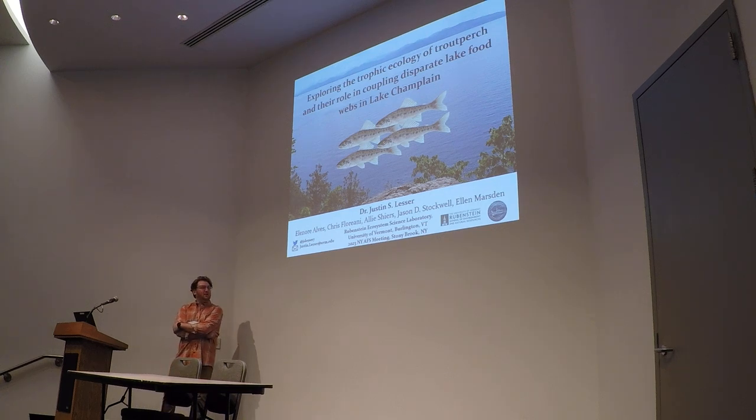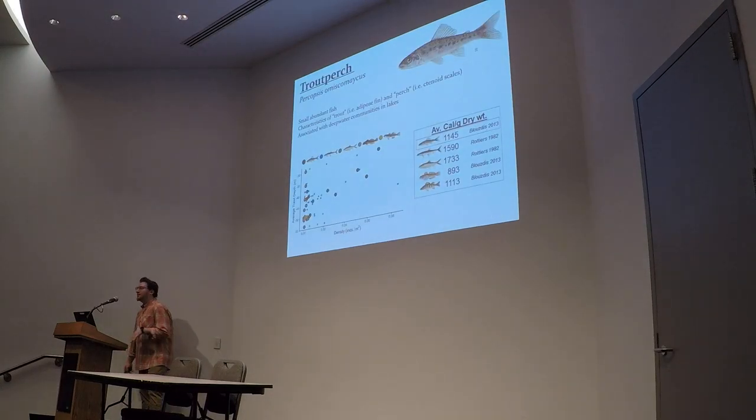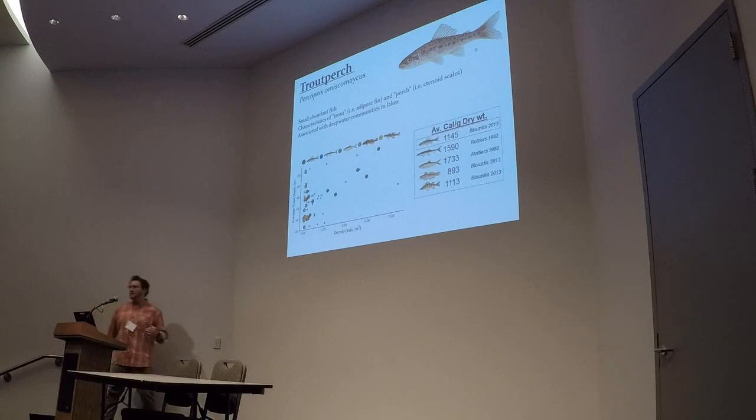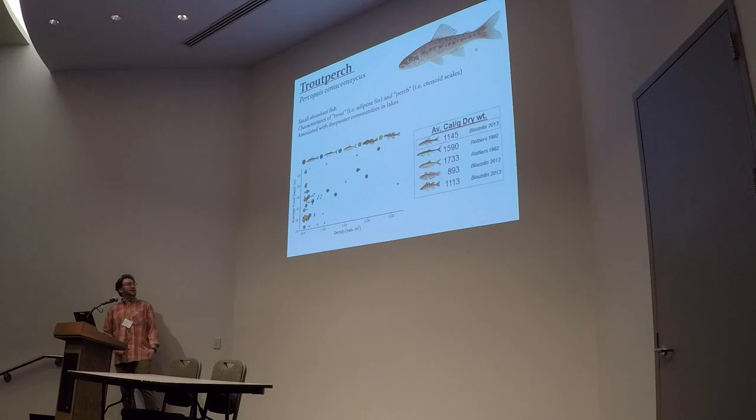I'm going to talk to you all today about a fish that doesn't really get talked about too much, and hopefully by the end, maybe we'll think that we should talk about it a little bit more. And so that fish are these guys, trout perch. And I know we were all thinking, why are they called trout perch? And it's a really, really complicated scientific reason — it's because they kind of look like a trout and kind of look like a perch.